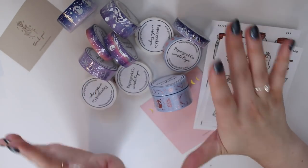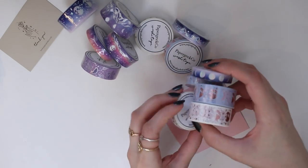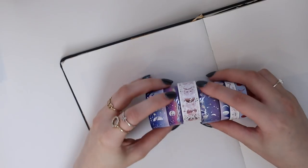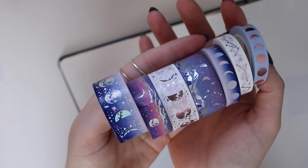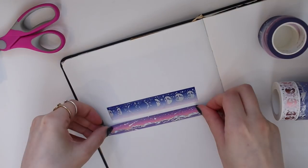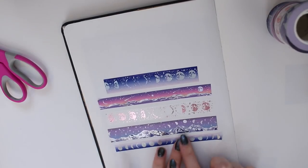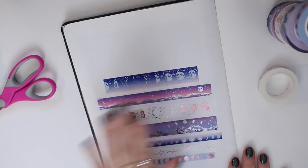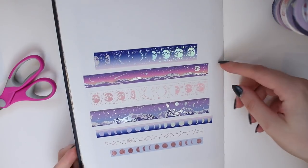Thank you so much to Joey at Paper Geek Co for sending these — they're one of my favorite companies anyway, so I'm absolutely obsessed. I'll leave their shop linked down below. Now I'm going to quickly swatch some of the washi tapes just to show you the glisten they have. I've opened a few of them — just look at that shine. The washi tape itself is literally so stunning.